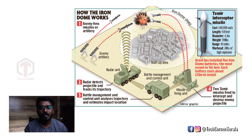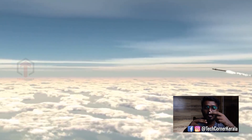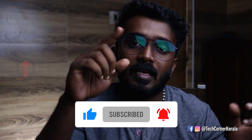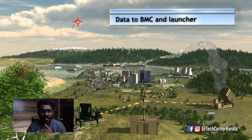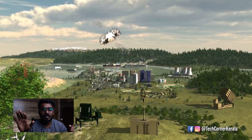The missile launching unit then launches interceptor missiles. Two missiles may be fired at the target. The interceptor missile is launched and detonates to destroy the incoming missile before it reaches its target city.